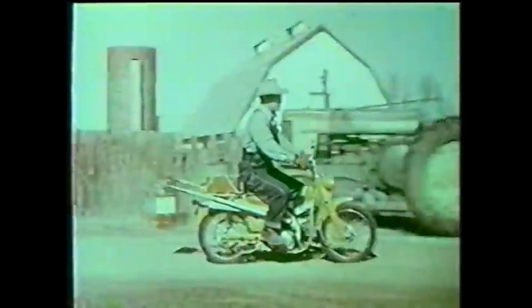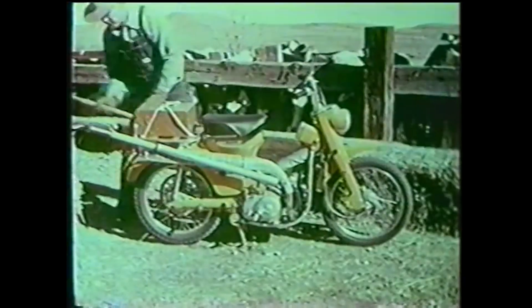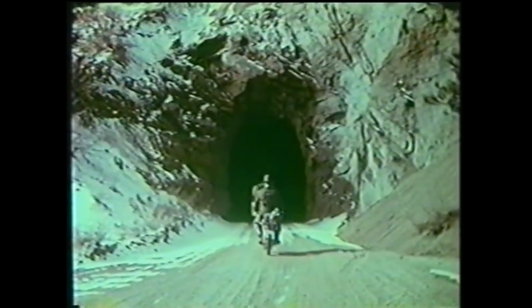When there's a job to be done, the Honda Trail Mighty meets the challenge. Whether it's on the ranch or on the farm, you'll find the Honda Trail Mighty a big help. It takes you over all kinds of terrain. It's the ideal bike for hunters and fishermen too. No wonder the Honda has become the most popular trail machine in the country.